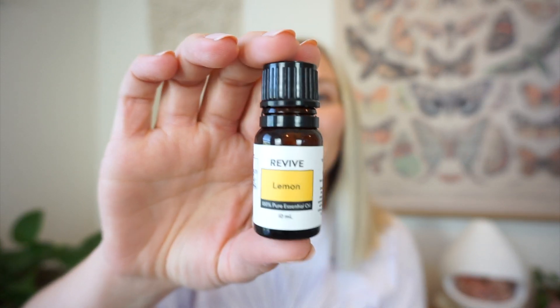Hey friends, welcome back to my channel. I'm continuing my single essential oil series and today we are talking about lemon. I love doing these videos. It is very basic — we just break down one single essential oil and I share everything that I know about it.